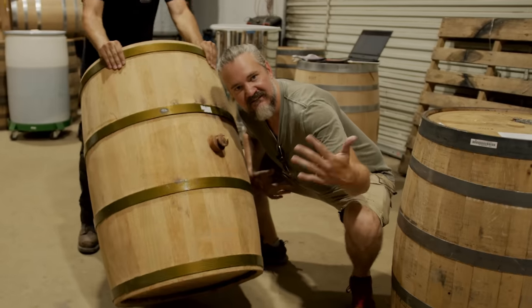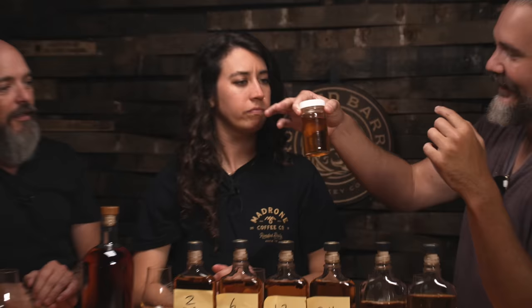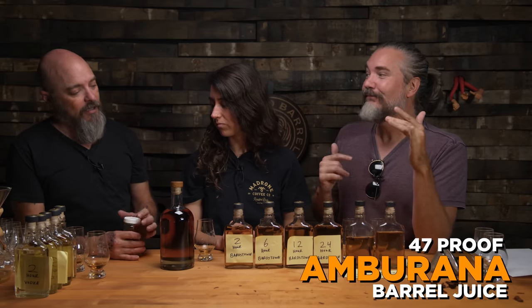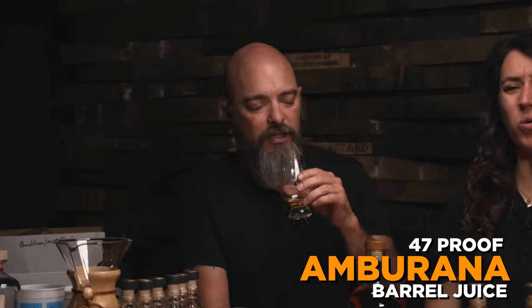They sent us the barrel unused. Oftentimes when they send a barrel they want to keep that wood tight, so they put a little proof-down neutral spirit in there, and we dumped it out. It reeks of Ambarana — 47 proof. You've got some char and little splinters in there. It's a brand new Ambarana barrel and the neutral spirit was only in there to keep the wood sealed. It's like that 48-hour vodka but in there way longer — doubled down on the barbecue note. The bitterness, the pickle quality — we do not want that showing up in a spirit. It literally is dill pickle juice.